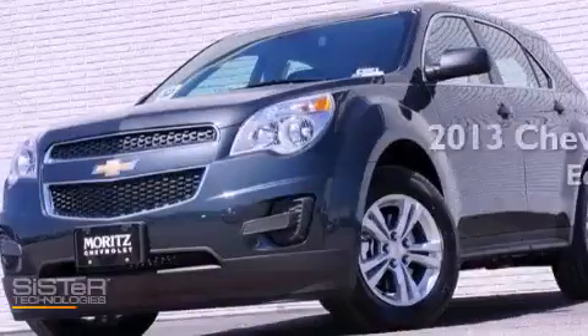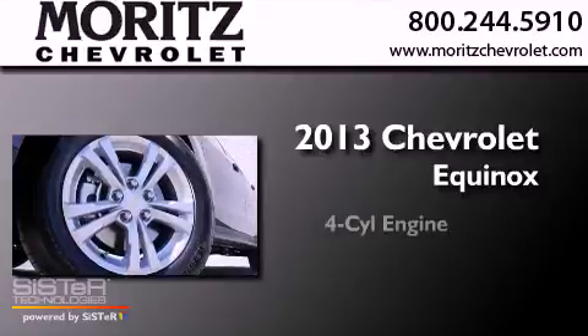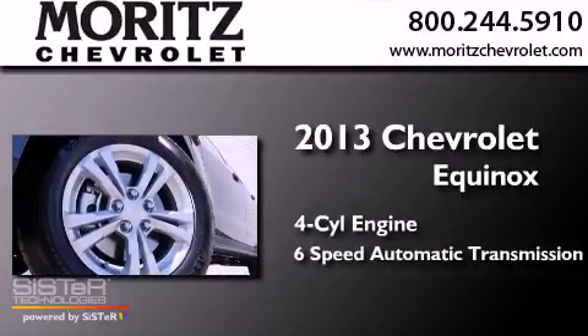This is a brand new 2013 Chevrolet Equinox. It has a four-cylinder engine and a six-speed automatic transmission.